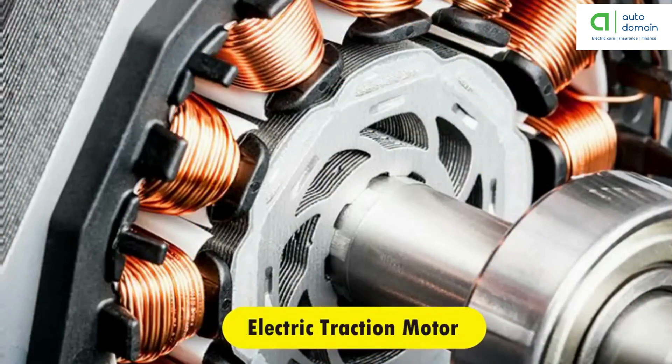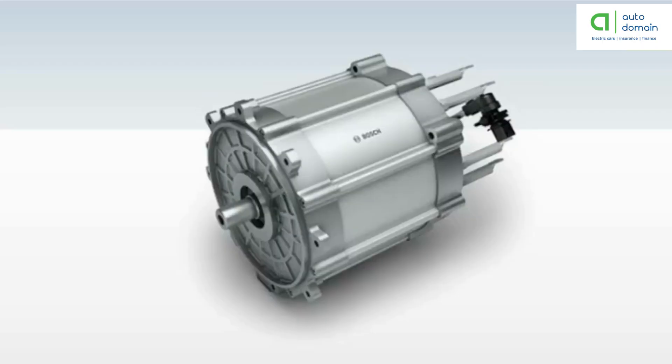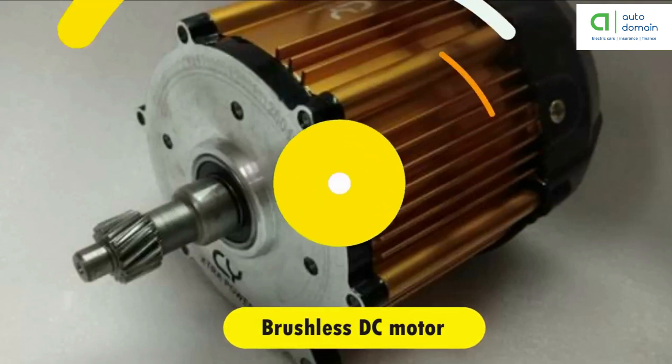Electric traction motor: the electric traction motors work by turning the transmission and wheels using power from the traction battery pack. Some vehicles use motor generators that perform both the drive and regeneration functions. In general, the type of electric motor used is the brushless DC motor.